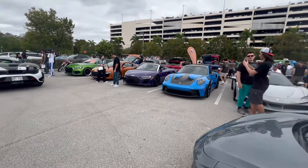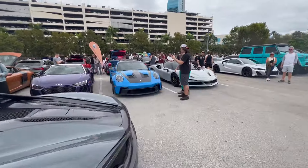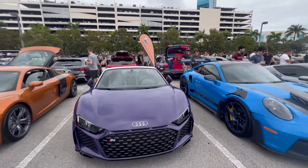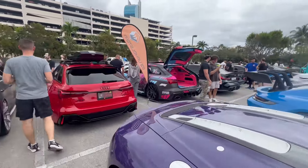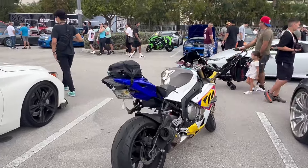They arrange the cars by category, and I'll just give you a basic walkthrough. We're kind of in the German section — here's Audi and Porsche. You'll notice a lot of these are heavily modified, some of them are stock. Bikes show up to this, too.